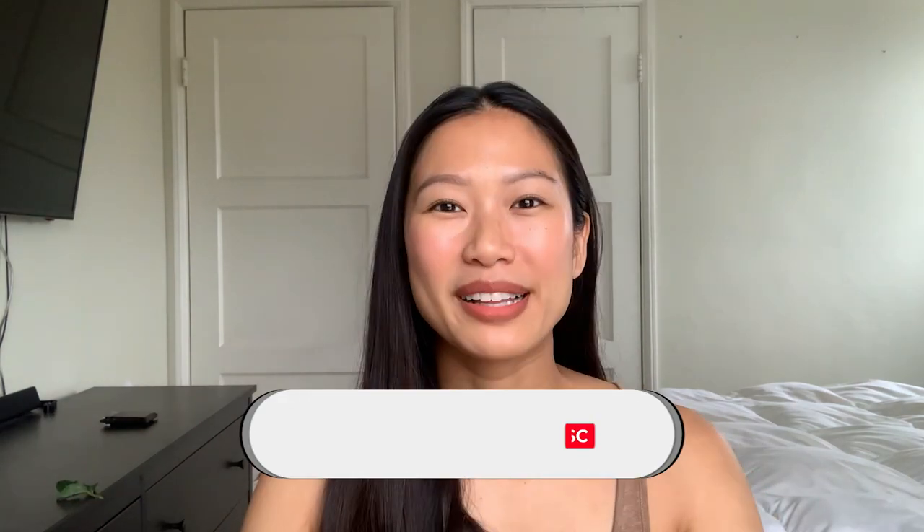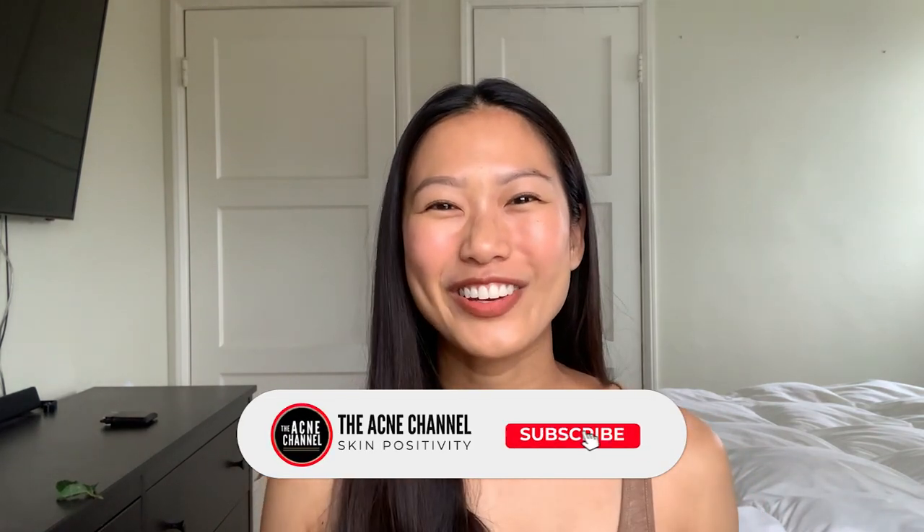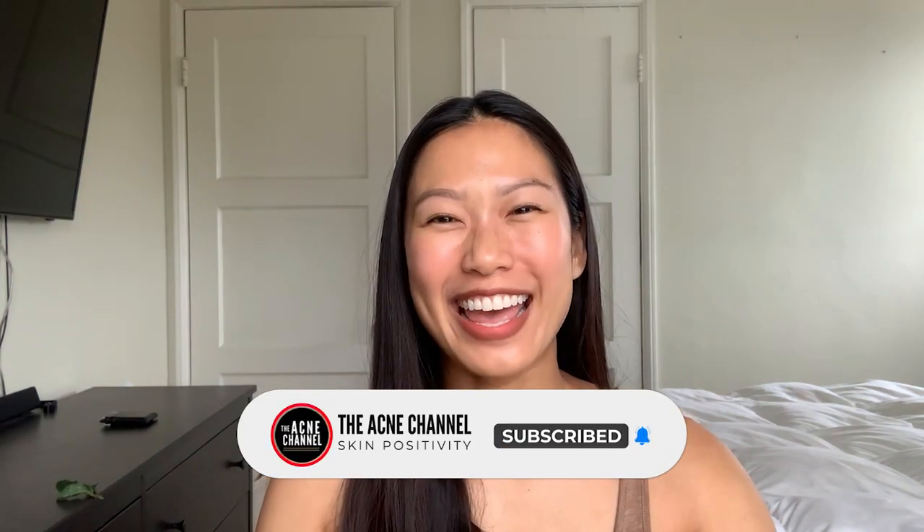That's it! I hope this video is helpful. Please subscribe to the acne channel. Thank you for watching and I'll see you next time. Bye!